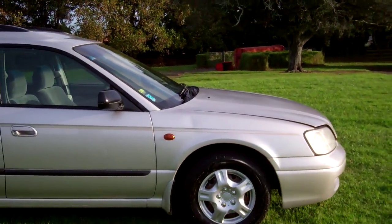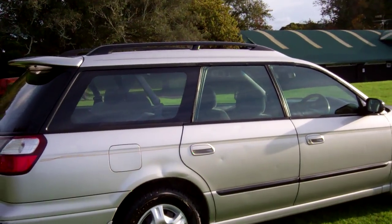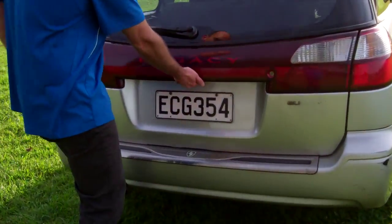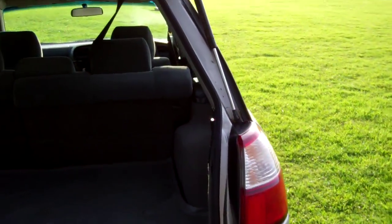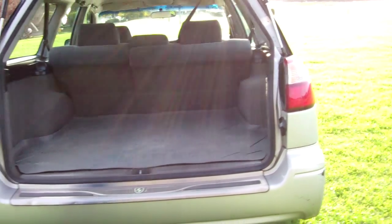Very popular vehicles, in the silver colour, last owner for four years. Roof rails up there, factory rear spoiler, all-wheel drive, plenty of boot space and the rear seats will fold forward and down, creating even more space.